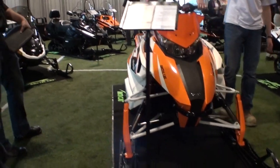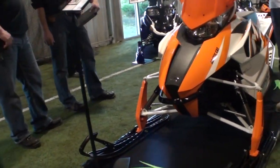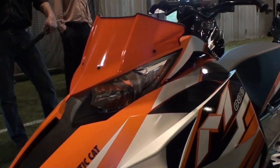Arctic Cat showcased their new Skidoo-inspired chassis. I took a quick look at it — quite the heavy sled. But they're always up on their power. Arctic Cat like their power and their speed.